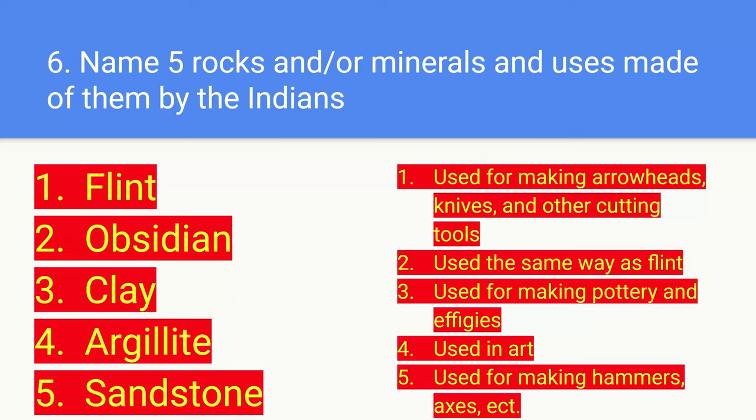Number six: name five rocks or minerals and uses made of them by the Indians. Number one: flint. Number two: obsidian. Number three: clay. Number four: — . Number five: sandstone. Their uses: flint is used for making arrowheads, knives, and other cutting tools. Obsidian is used the same way as flint. Clay is used for making pottery.